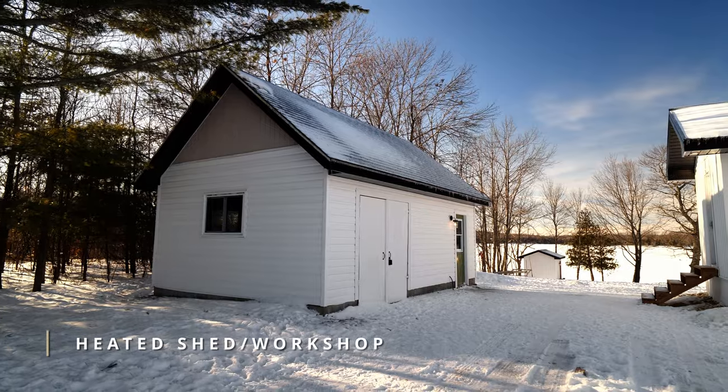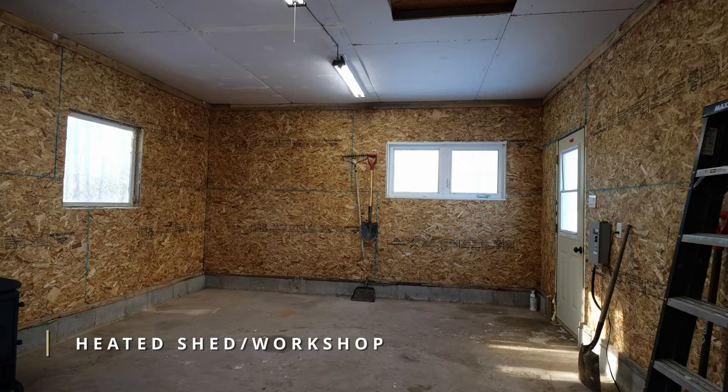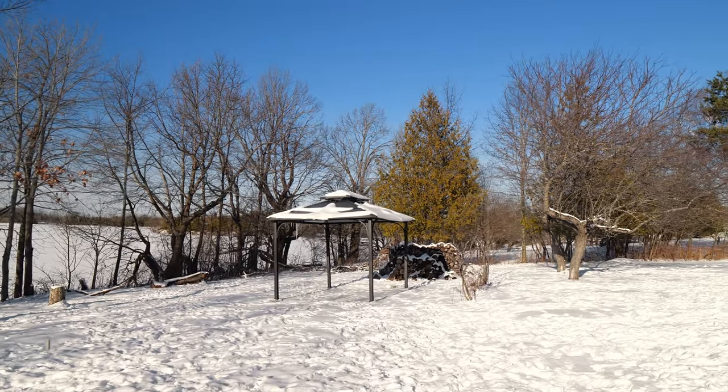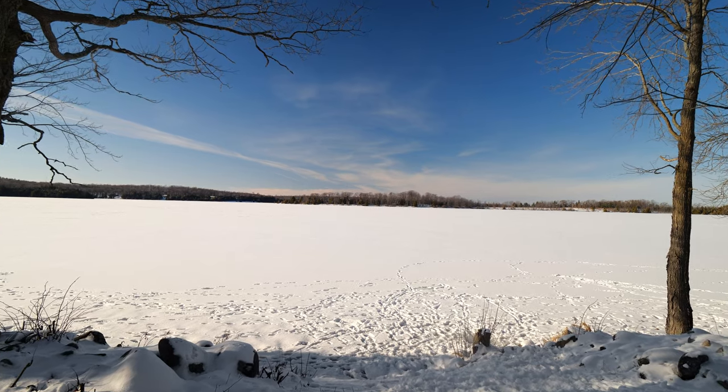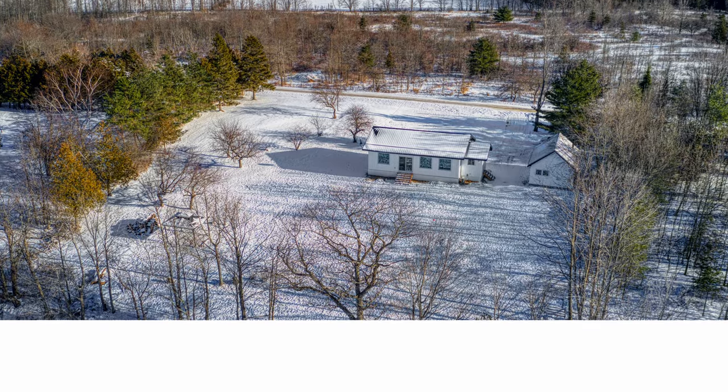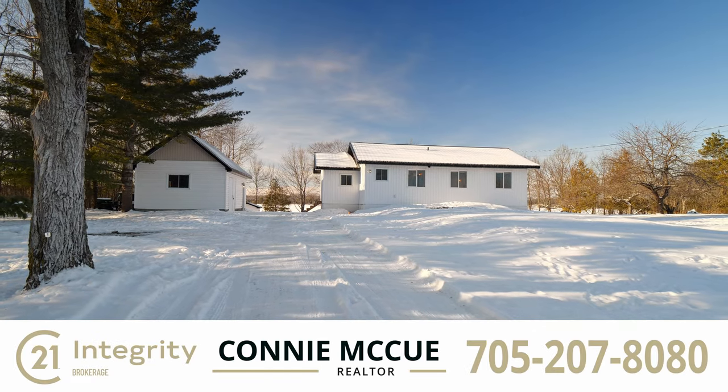You'll also find a heated shed, perfect for storage or using it as a workshop. Don't miss out on this opportunity to make this waterfront oasis your own — book your private showing today and start living the dream.